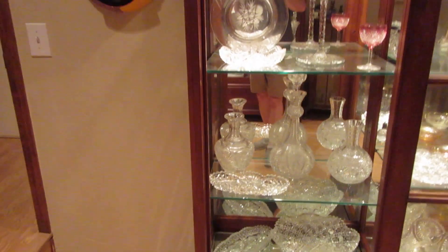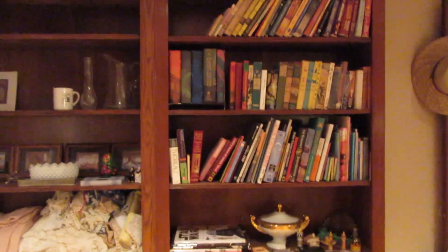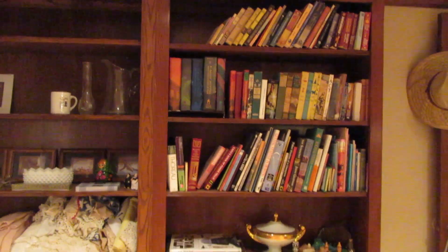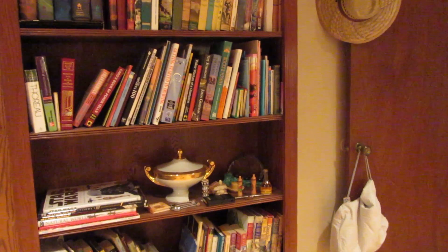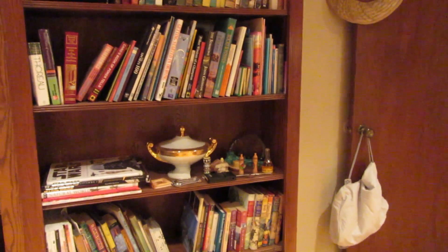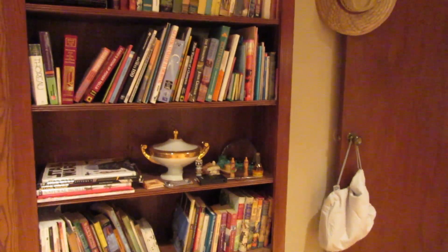That kind of sums up the quick tour. There's one more bookcase here with lots of kids' books, younger people's books, and some really fun, interesting books. This is going to be a really fun sale to come to. Make sure to come out to the estate sale — everything looks a lot cooler in person than I can show you in the pictures. Bye-bye.